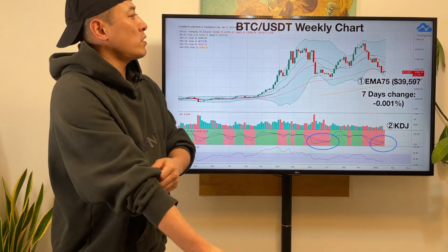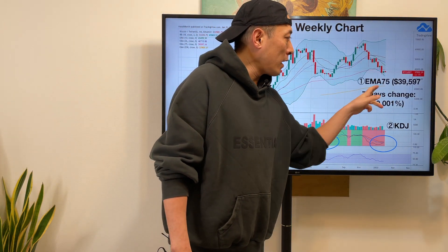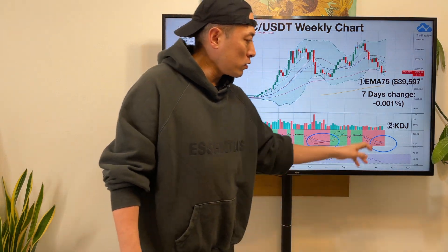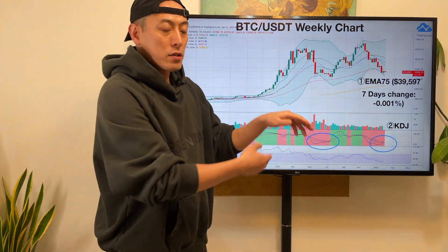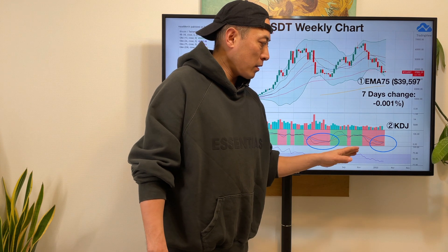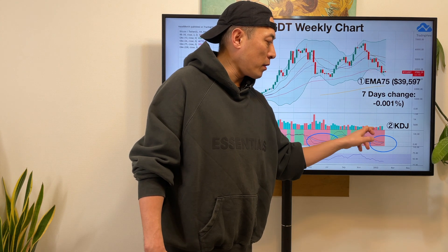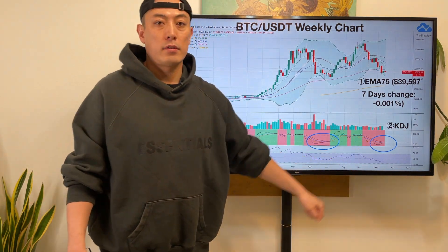Next, BTC USDT weekly chart. Still BTC is under EMA75. The seven-day average change is almost nothing. Once we look at the KDJ, gradually you can see a golden cross is coming right now. On a weekly chart basis, it takes a little more time — maybe two or three weeks or so — but the price recovery on the BTC market is gradually coming. That's what I'm thinking right now, as the KDJ starts its trend.